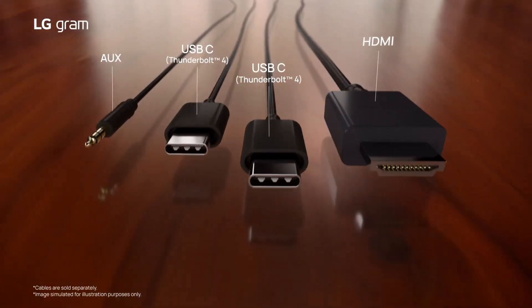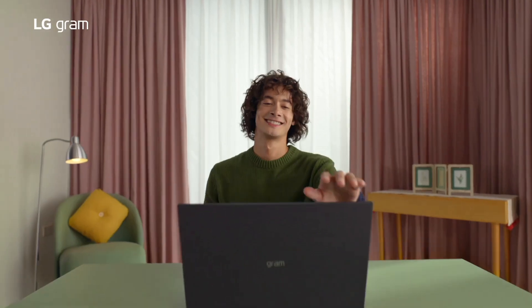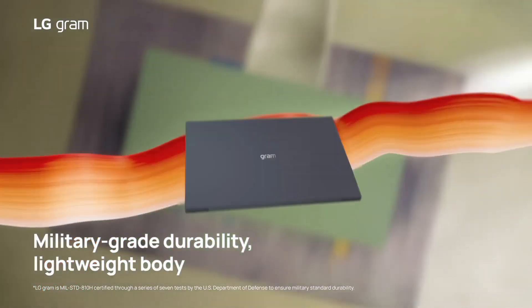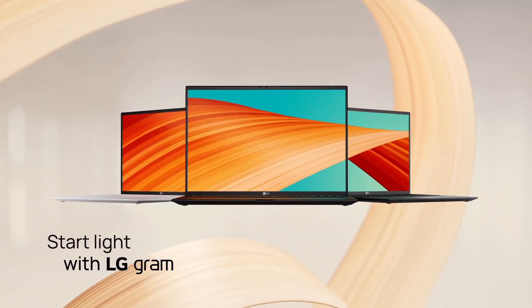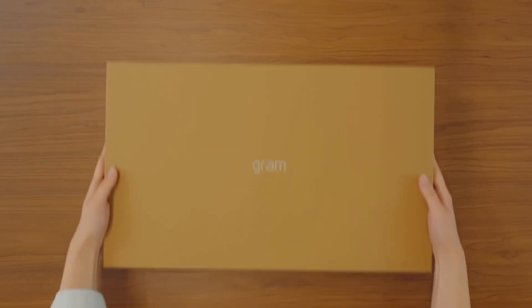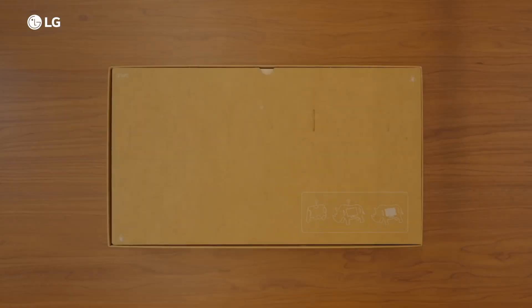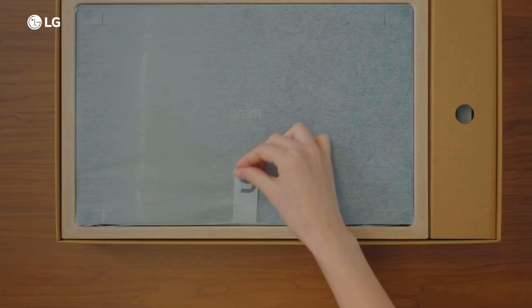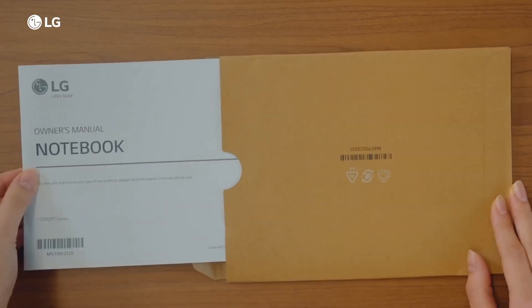Durability is a hallmark of the Gram series, with MIL-STD-810G military-grade construction that ensures the laptop can withstand the rigors of daily use. Despite its large display, the slim bezels contribute to a sleek and modern aesthetic. The Gram 17 also offers an impressive battery life, providing all-day usage without the need for frequent charging.